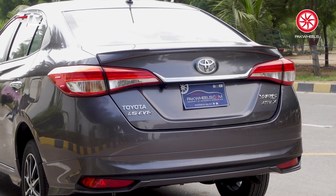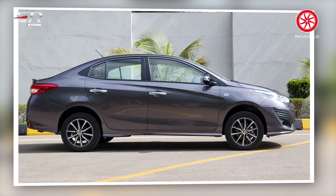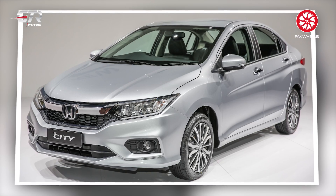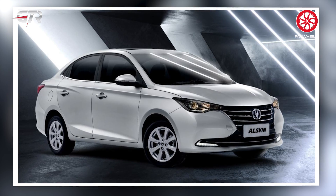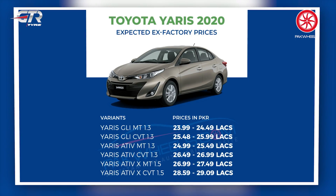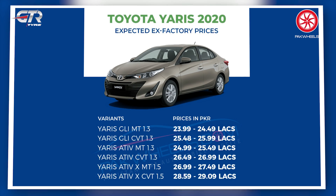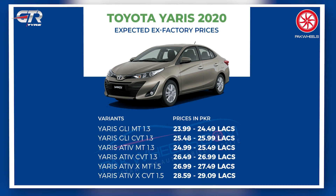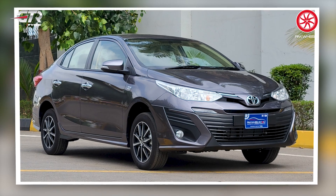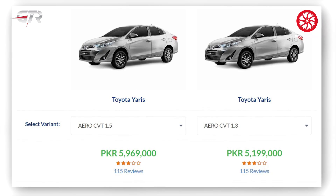The Yaris was launched in 2020 and replaced the 1.3 variants of the Corolla. It is a B-segment sedan that competed with the Honda City, and later the Alsvin also entered this market. Initially there were six variants — GLI MT and CVT, then the 1.3 CVT and MT, then 1.5X CVT and 1.5 MT. Now the Toyota Yaris Aero is offered in two variants: 1.5 CVT and 1.3 CVT.